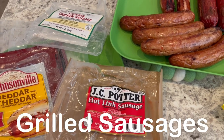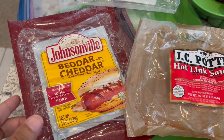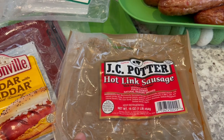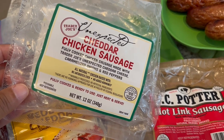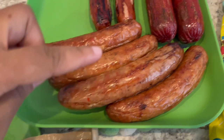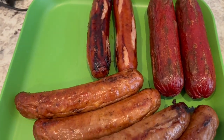So for dinner tonight, Howard grilled some sausages. In the freezer, I had just a couple of these better cheddars, a couple of hot links, and then an entire package of this cheddar chicken sausage from Trader Joe's. So this is the cheddar chicken sausage, these are the two hot links, and these are the two better cheddars.